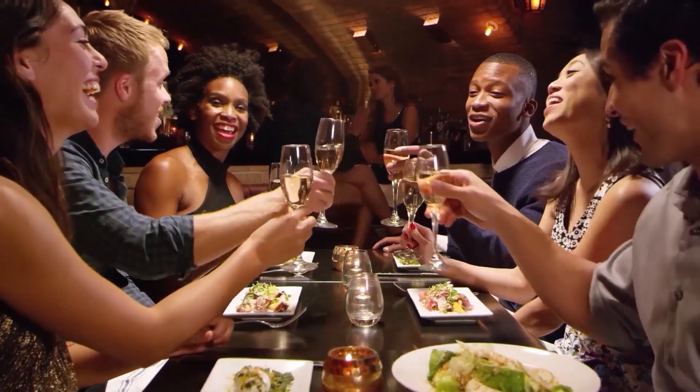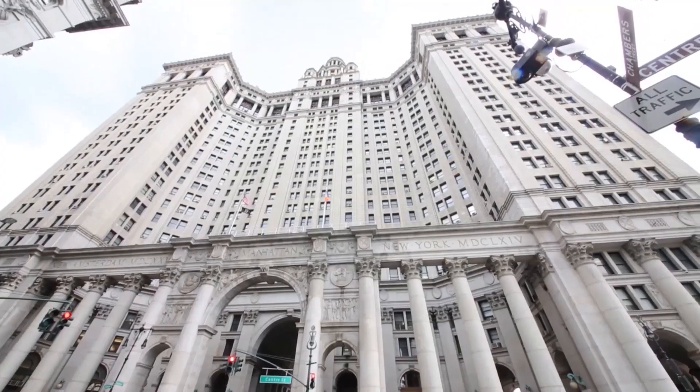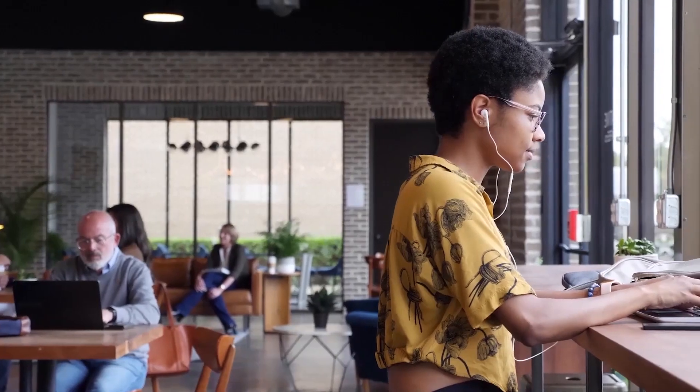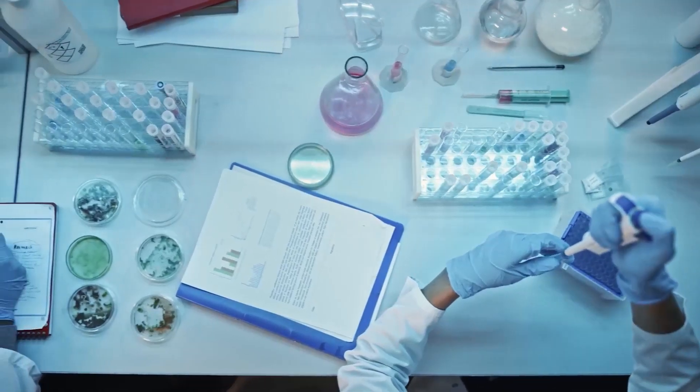ActivePure technology is used in hospitals, state houses, and other shared facilities across the world, and is proven by science and validated by multiple third parties.